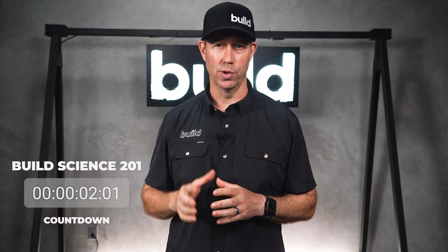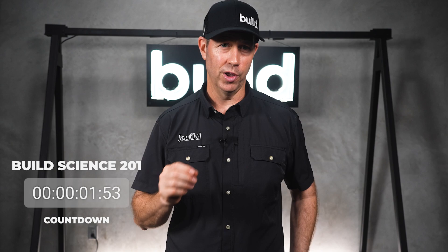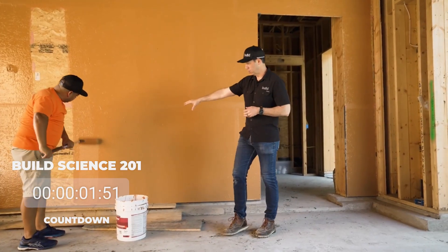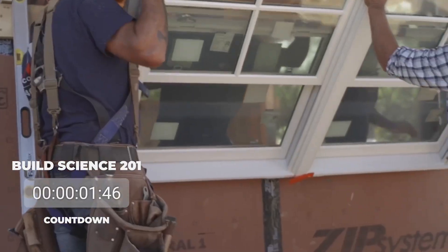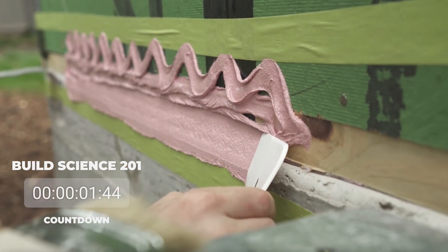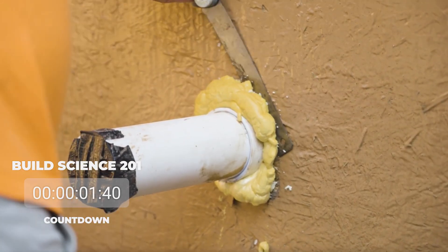I'm Matt Reisinger, and today we're diving into an essential topic for any construction project: sequencing and trades coordination. Do you know that most failures occur when the trades aren't aligned? This is especially true at critical transition points, like where the roof meets the wall, or where the foundation connects to the wall. These areas require careful coordination to prevent issues down the line.